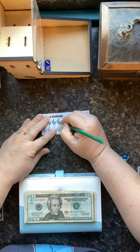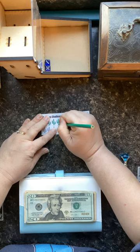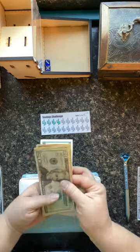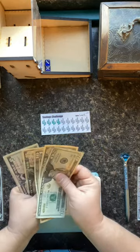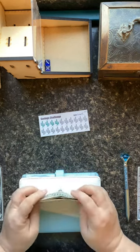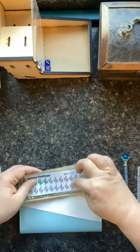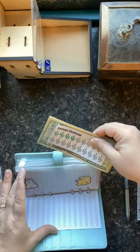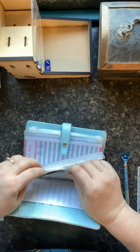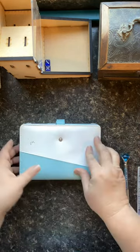Now, everything I am saving for in this binder is for next year's bills because I'm like a year ahead, which is a good feeling — if anything happened, at least I know I'm covered for a while. And this tracker is from D vs. Debt; it was one of her freebies, I think. And that'll take care of this binder for today.